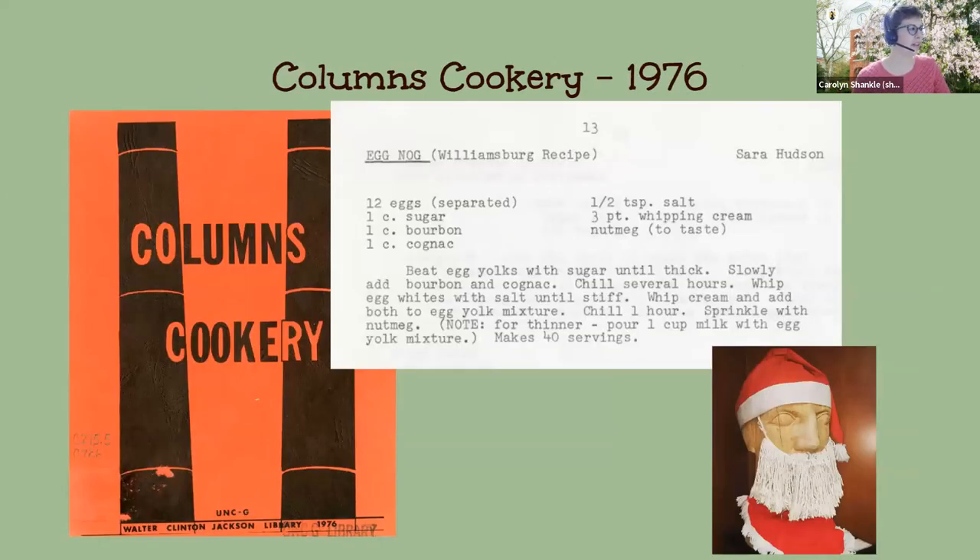We're doing a little flashback to our first library cookbook published in 1976, which has a great orange cover. Our first Special Collections librarian, Emmy Mills, actually did the artwork on the cover. One of the recipes featured is the one for eggnog, submitted by Sarah Hudson, a staff member at the library at the time. Her husband was in the MFA program studying sculpture, and he sculpted the head we always see downstairs on the main level of the library. Sarah is known for having made the hat and the beard to decorate it.